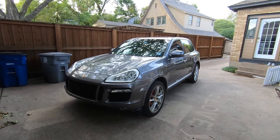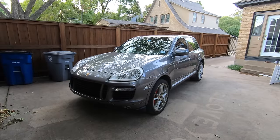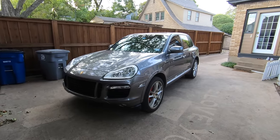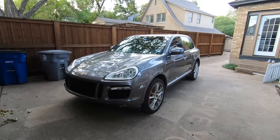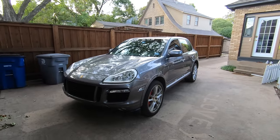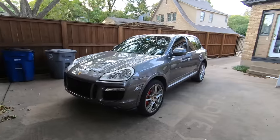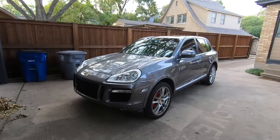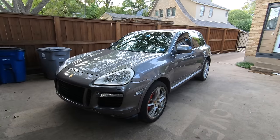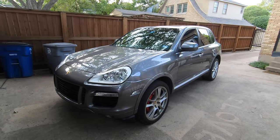Greetings Car Fanatics. By popular demand, I'm going to be doing a review of my ownership experience of my 2008 Porsche Cayenne Turbo with just over 116,000 miles. I'm going to first cover all the issues I've had with this car — there is definitely a lot of issues. I'll also talk about some mods I've done to personalize this car. Let's get started.